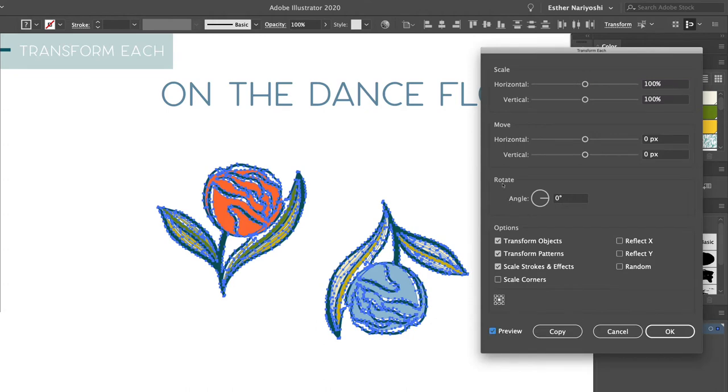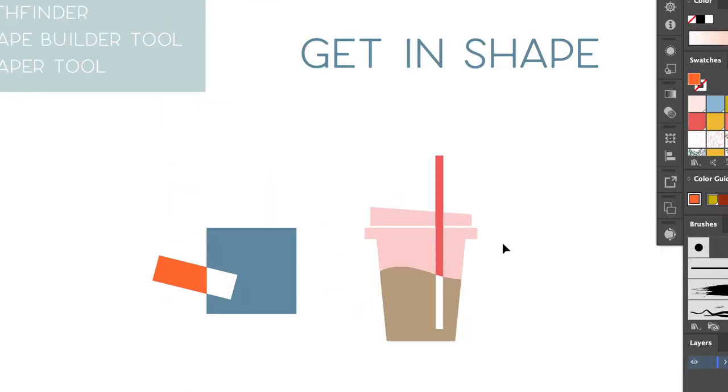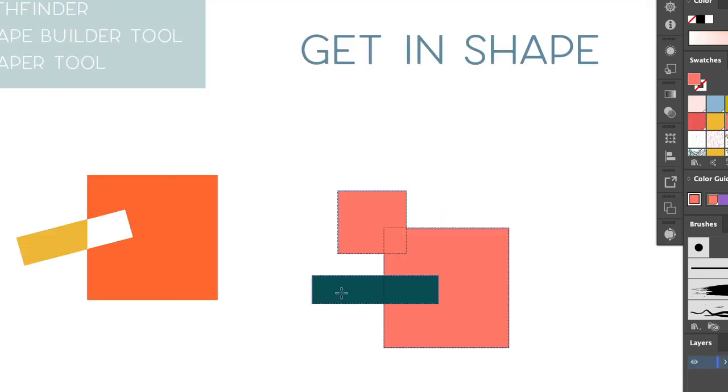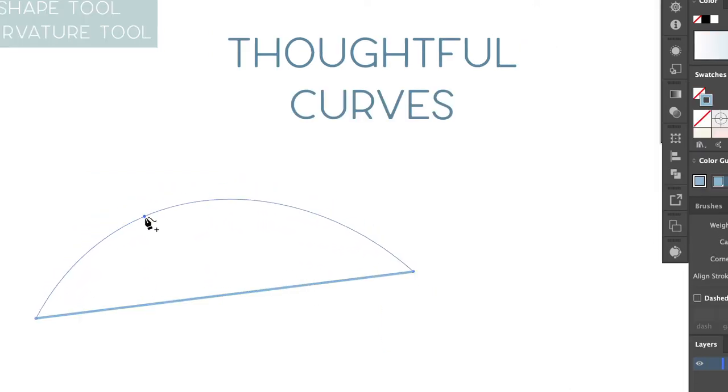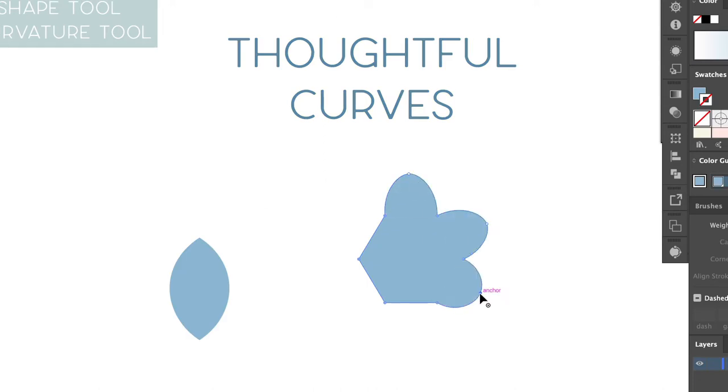In terms of tools, my work really bounced between Illustrator and iPad. But in terms of pattern making, almost 99% of my patterns are made in Illustrator. I've used Illustrator for more than 10 years for most of my work, and I still feel like I'm learning new things every day.